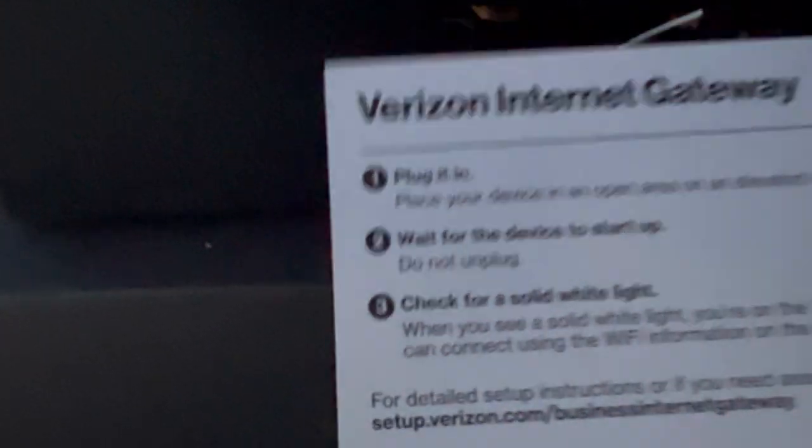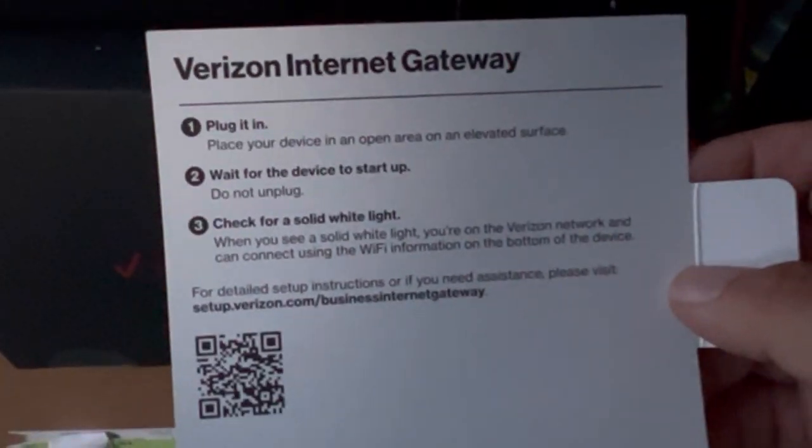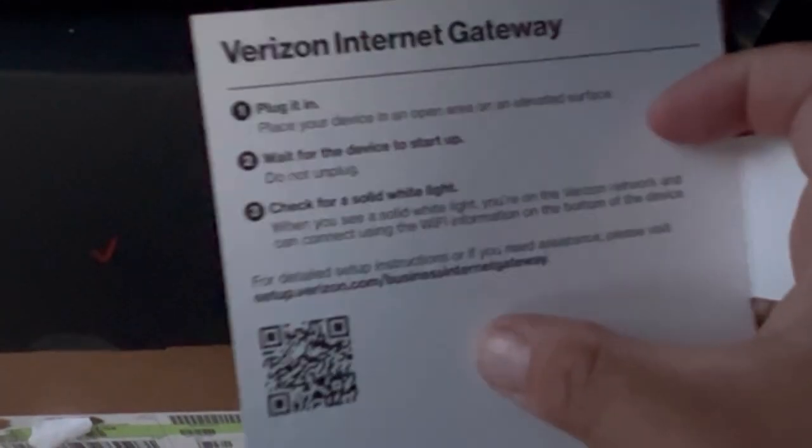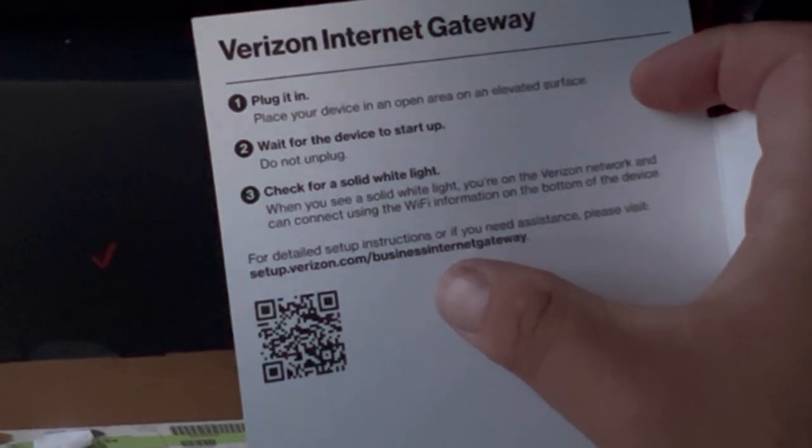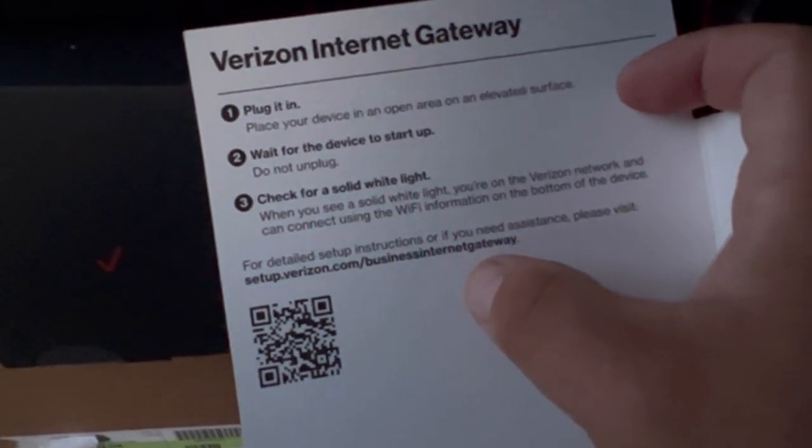So you're gonna notice this light is flashing — it takes a couple minutes for it to connect to the tower. If you have any issues, you can scan the QR code here, which sends you to the website to give you assistance with the setup process for the business internet. We're just gonna let it cycle through and give it a few minutes.